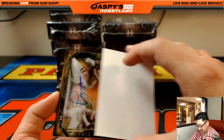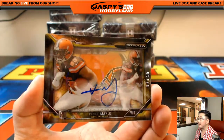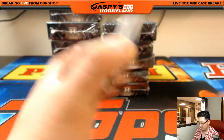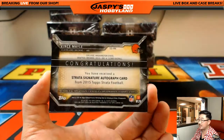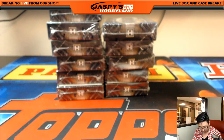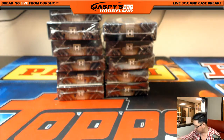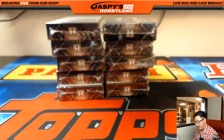Is this one of those shadow box autographs? It is — nice. Good old Vince Maley, 8 out of 15. The Strata signature autograph, Vince Maley, going out to the Browns — Steve Cook. These don't even fit in the 130-penny sleeves. Put them in a different team bag there, Steve. Nice start.